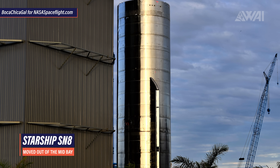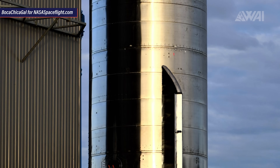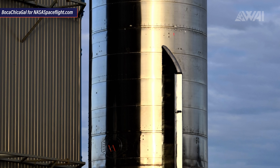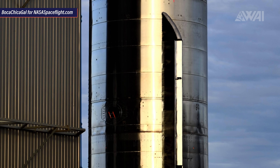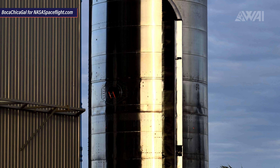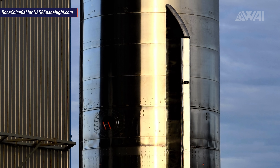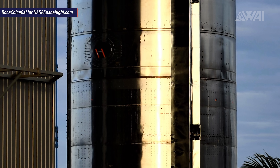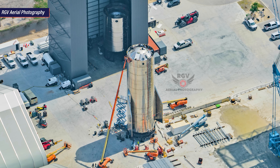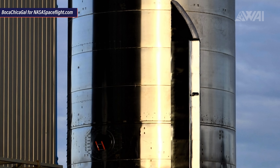On to Starship Serial Number 8. It was recently moved out of the Mid Bay, giving Mary's camera a perfect opportunity to shoot detailed pictures of the aerodynamic covers recently installed on the side. One thing quickly becomes apparent: Serial Number 8 has actuators for the aft flaps. Peeking into the three different recesses, they can clearly be seen — top and dome being the hinges and the bigger middle one being the actuator. Starship Serial Number 8 will be the first fully assembled and working Starship prototype ever made in Boca Chica, Texas.